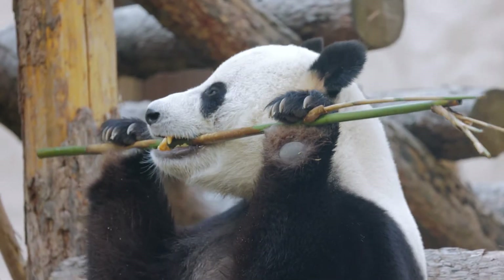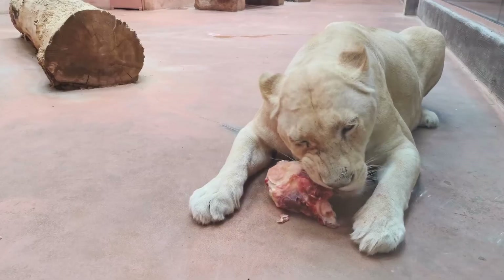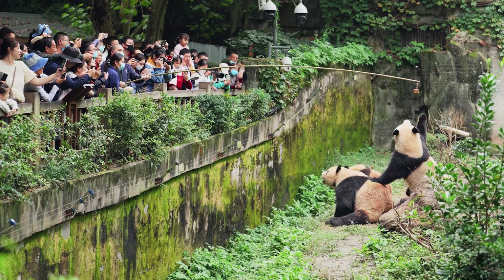For example, they might feed bamboo to a panda, fish to a seal, and meat to lions and tigers. Zookeepers also create activities for animals to keep them active and happy.